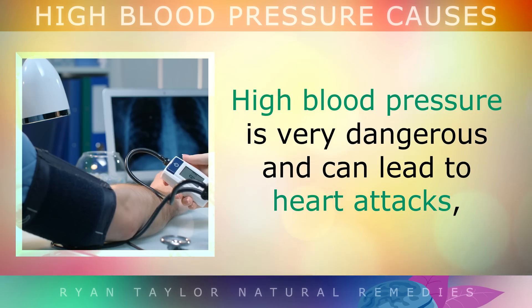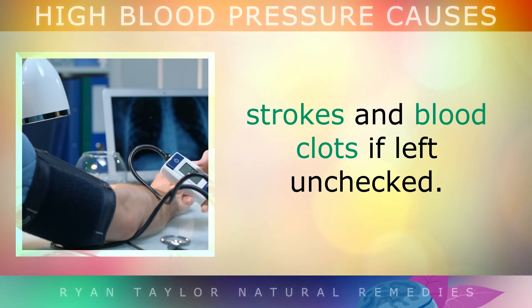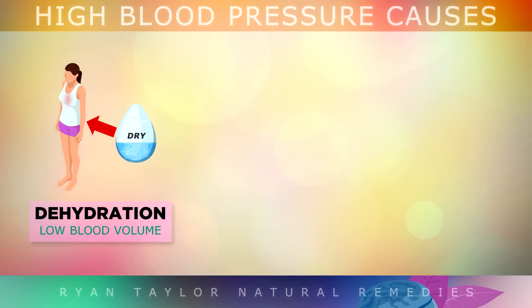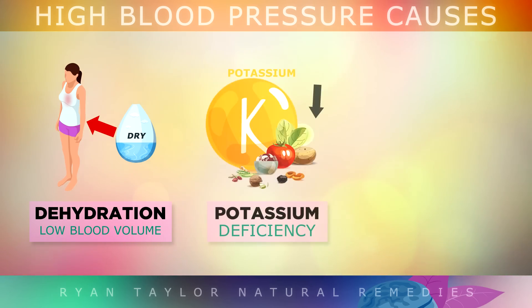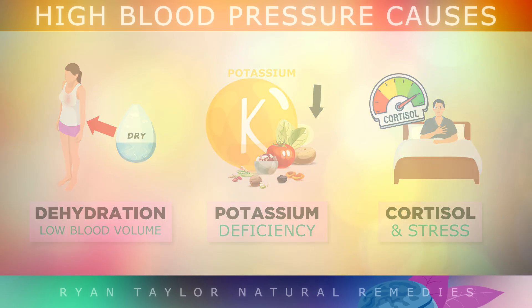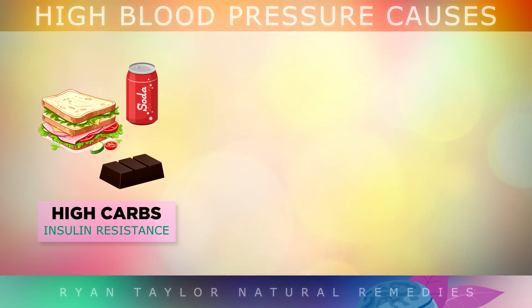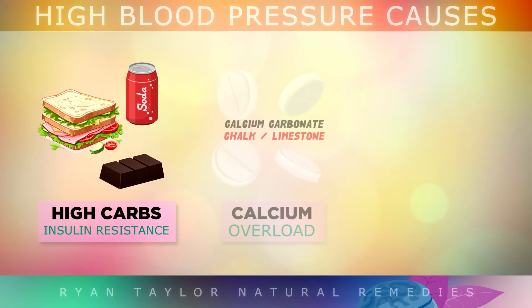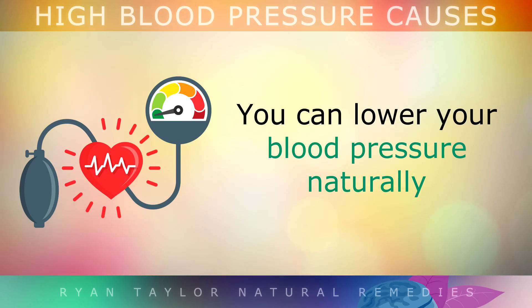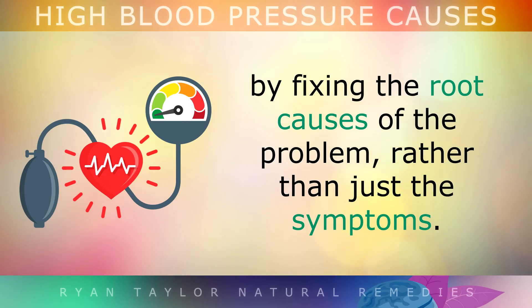Summary: High blood pressure is very dangerous and can lead to heart attacks, strokes, and blood clots if left unchecked. A very common overlooked cause of high blood pressure is being dehydrated, as is a potassium deficiency rather than just too much salt. High levels of cortisol, the stress hormone, can narrow the arteries, causing higher blood pressure. Eating too many carbohydrates causes inflammation and stiff arteries. High levels of calcium from mineral supplements can be a cause, as well as having a lot of visceral fat around the belly. You can lower your blood pressure naturally by fixing the root causes of the problem rather than just the symptoms with medication.